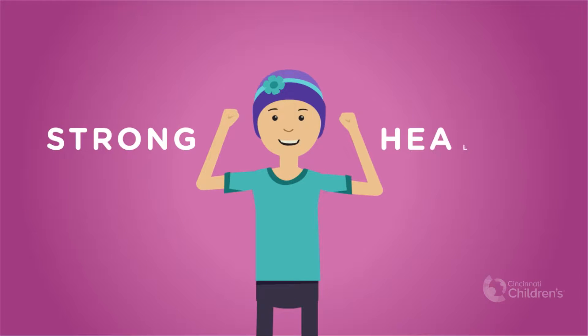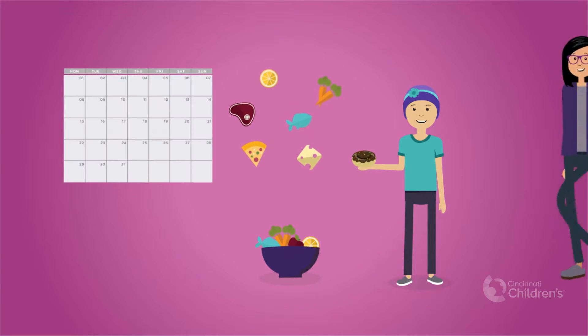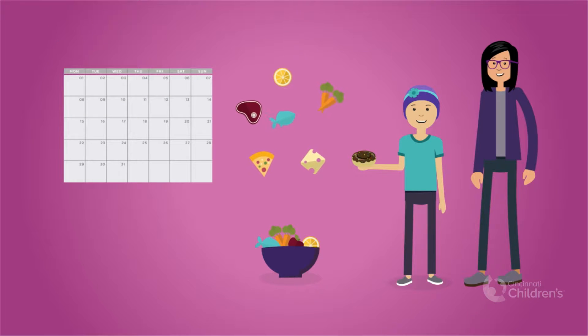Keeping your body strong and feeling healthy is essential during cancer treatment. Nutrition fuels your body and can help you stay on your scheduled treatment plan.